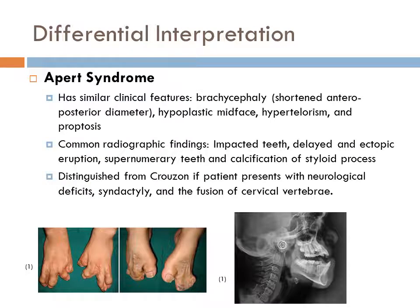The differential interpretation of Crouzon Syndrome includes Apert Syndrome, Saethre-Chotzen Syndrome, and Jackson-Weiss Syndrome. Apert Syndrome is included because of its similar clinical features: brachycephaly with shortened anterior-posterior diameter, hypoplastic midface, hypertelorism, and proptosis. Different from Crouzon, patients with Apert Syndrome present with mental impairment, impacted teeth, delayed eruption, ectopic eruption, supernumerary teeth, and calcification of the styloid process. It can be distinguished from Crouzon Syndrome if the patient presents with neurological defects, syndactyly, and fusion of cervical vertebrae.